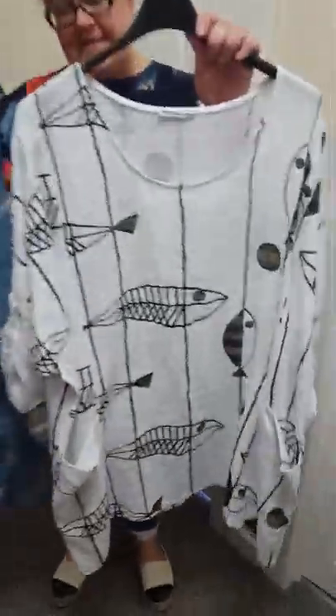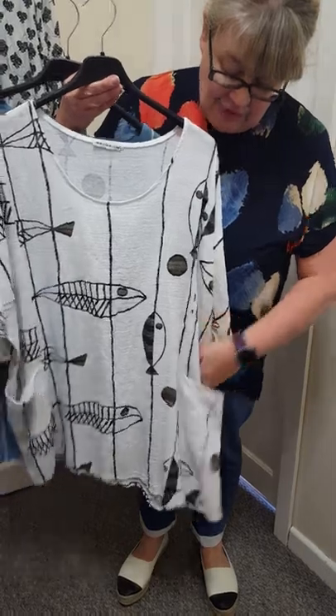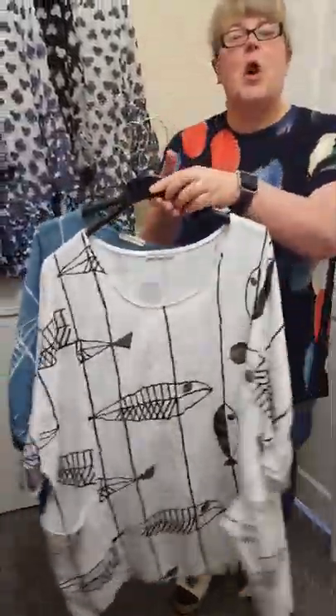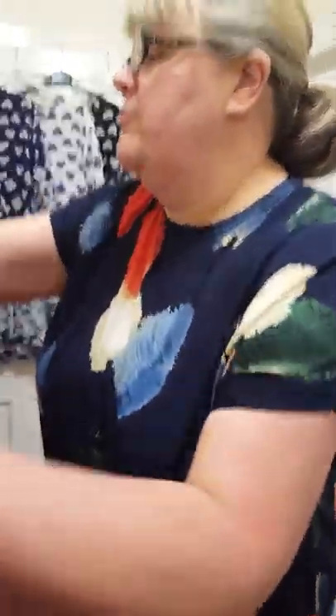I've restocked the fish tops. One size will fit a 16 to 22 and these are just £20. They've got the slouchy pockets at the front, the turn-tab sleeves, and the fishes at the back. I could only get these two colours today but they've said there'll be more colours in stock soon, so as soon as they do I will grab them.